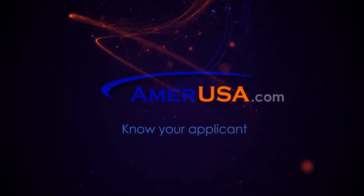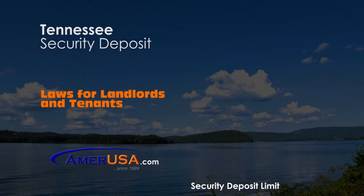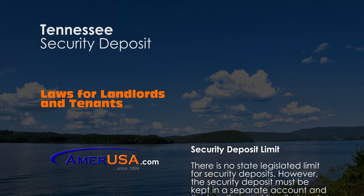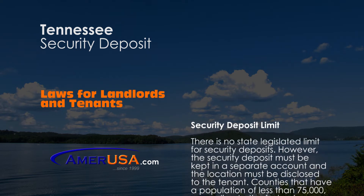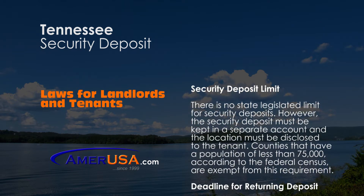In this episode, we will be discussing Tennessee Security Deposits. In the state of Tennessee, landlords are not restricted by the amount they can charge a tenant to serve as security. However, landlords must keep whatever they do charge as a security deposit in a separate account, and the location must be disclosed to the tenant.